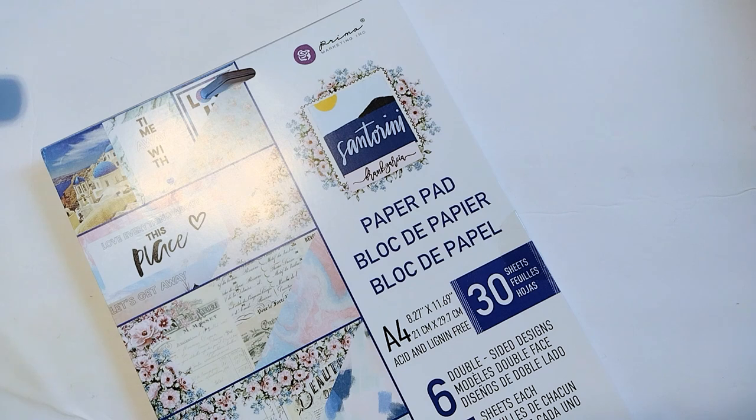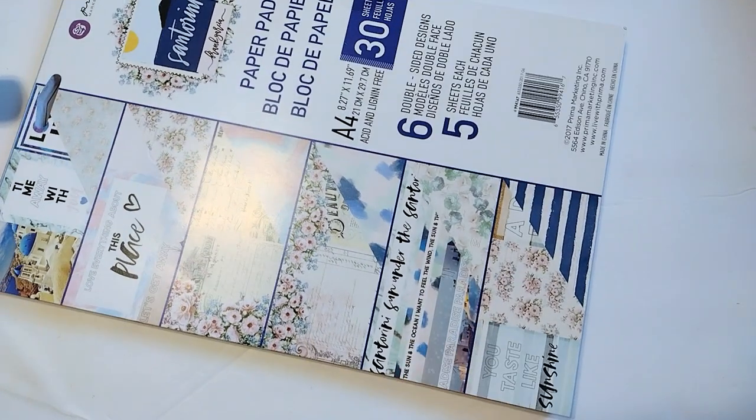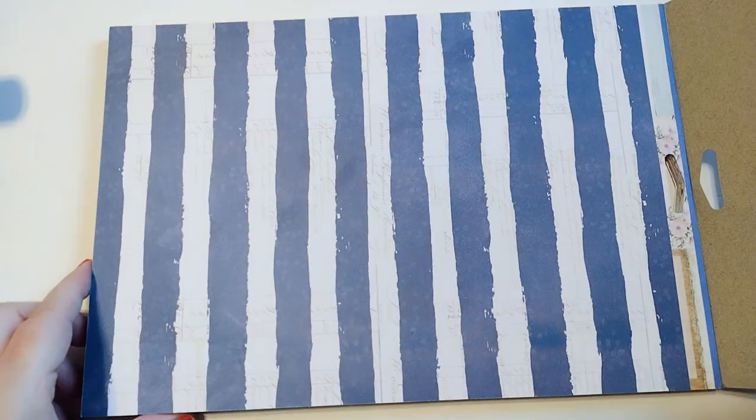Then I have a destash from Instagram — somebody was destashing a whole collection called Santorini. I don't remember this coming out; it's from 2017, and it's a Frank Garcia Prima collection. It's not my typical style — there's a lot of vintage roses and florals, a lot of pastel — I'm more of a bright color, geometric person. But there's a navy blue and white stripe in this collection that I think makes the whole thing and ties it to my personality. She had it marked really inexpensively, and apparently I'm going to be doing some summer crafting.